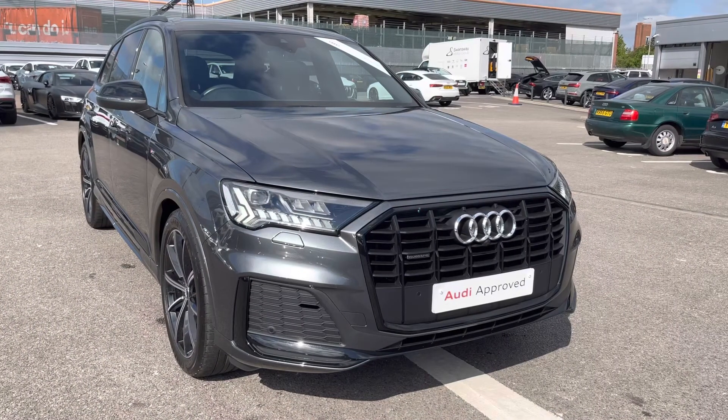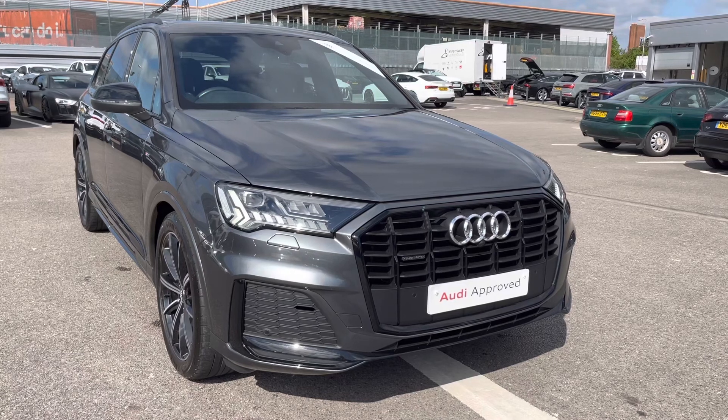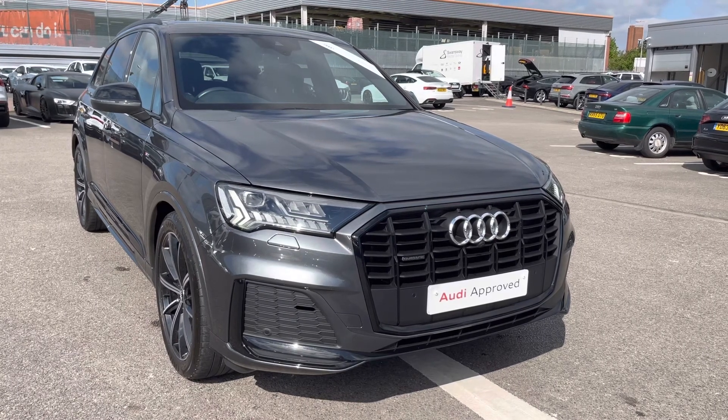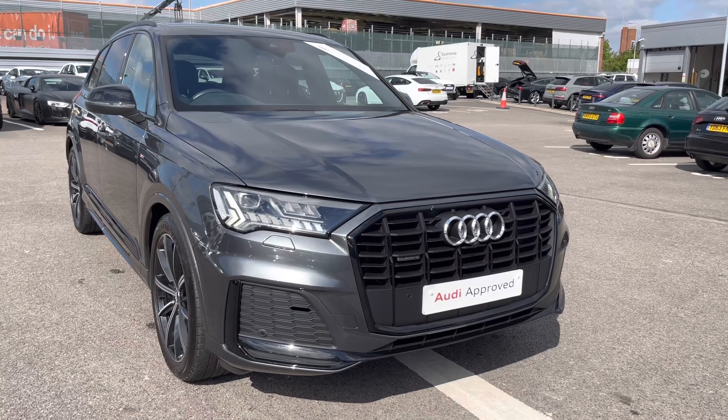Thank you for taking the time to view this Q7 Black Edition with me. If you'd like to take this car for a test drive or would like a personalised finance quote, please call us on 01270 864 084. We look forward to hearing from you soon.